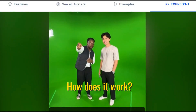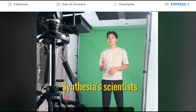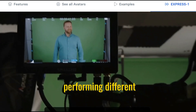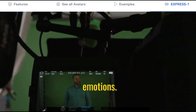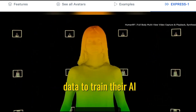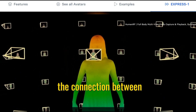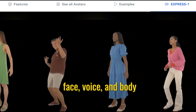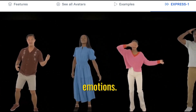How does it work? Synthesia scientists studied hours and hours of video footage of real actors performing different emotions. Then they used that data to train their AI system to recognize the connection between the words people say and how they move their face, voice, and body to convey those emotions.